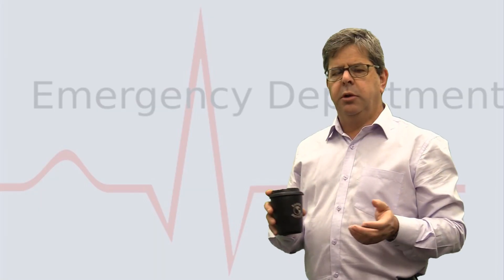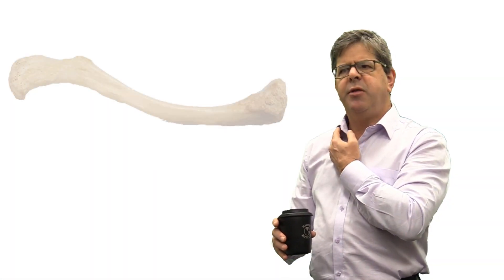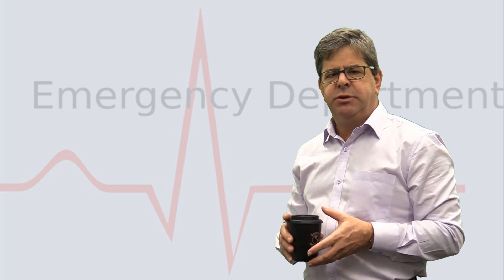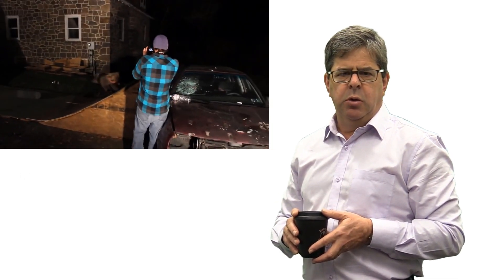Most commonly it occurs as a fall on the outstretched arm, the force being transmitted up into the shoulder and the fracture occurring at the relatively thin mid-shaft of the clavicle. Ominously, you might hear a crack as you tumble from your skateboard or your bike, and this might be picked up on someone's smartphone or head cam.